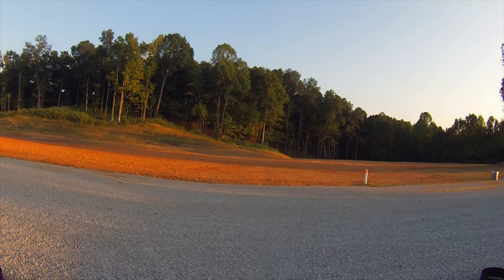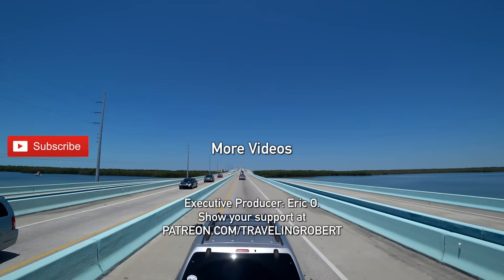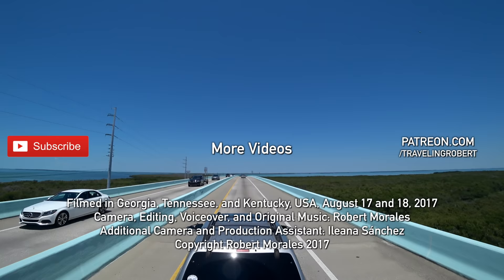I think I forgot to turn off the GoPro. If you have enjoyed traveling with us, make sure you are subscribed and check out my other videos. Also share it with your friends, spread the word, and leave me a comment. If you really, really liked it, you have a chance to show your support at Patreon.com/TravelingRobert. As always, thank you so much for watching, and see you on the road.